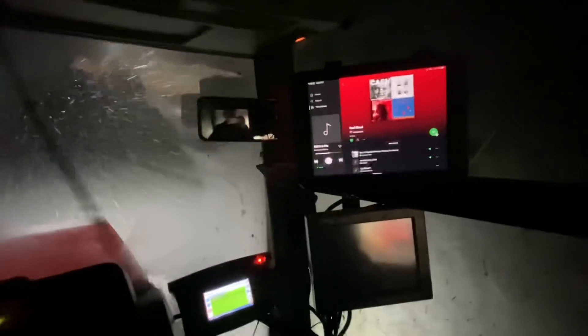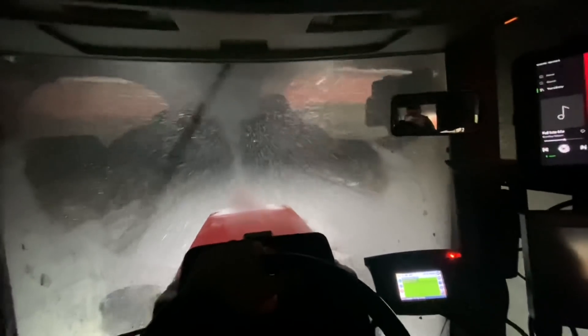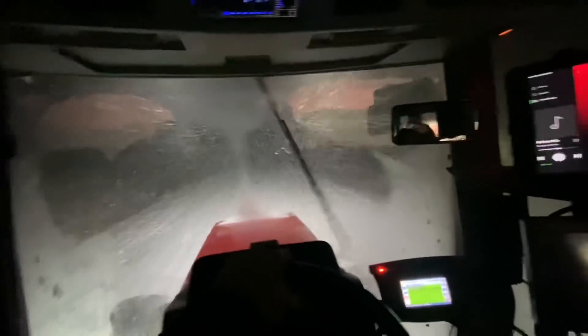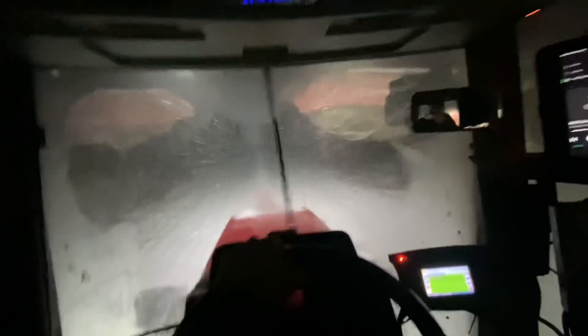I've got my good playlist going — not using climate control, so I may as well use Spotify. We're going to get the spreader and the tractor, and hopefully myself, home in one piece. Kind of wishing I would have got it home before the weather turned. I knew it was supposed to snow, but not like this. It's really coming down, and judging by the radar, this is just the start of it.